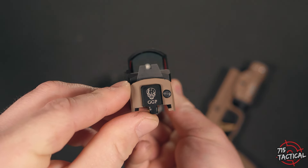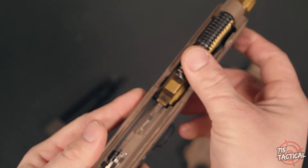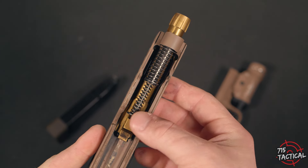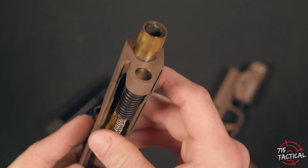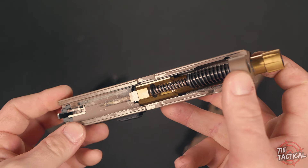Sitting inside this slide as the heart and soul is a Grey Ghost Precision parts kit. Grey Ghost Precision is a very popular name in the firearm community — they make some very quality parts, and I can definitely say that about this parts kit. It's quality, it's Grey Ghost, I trust it. I haven't had any issues: no light primer strikes, no failure to fires, nothing like that.